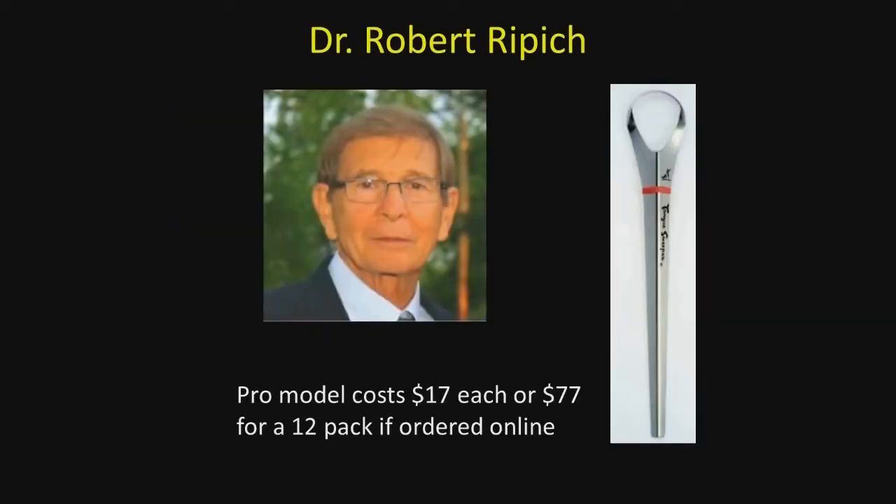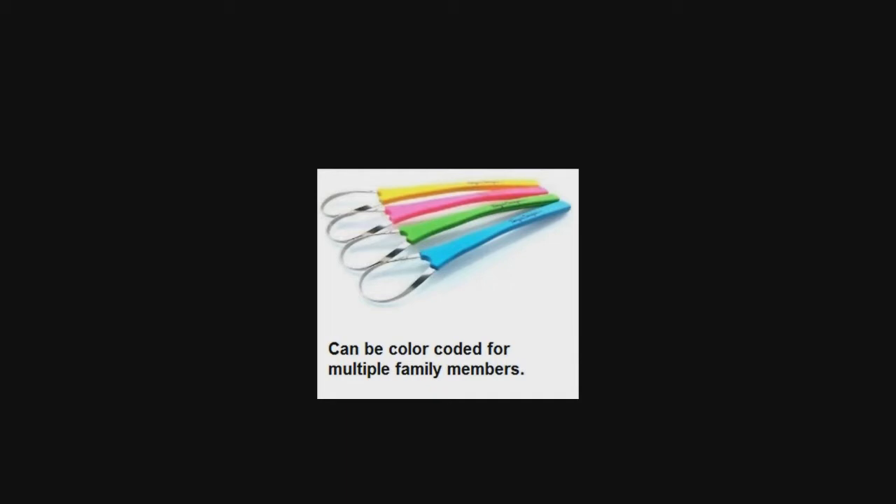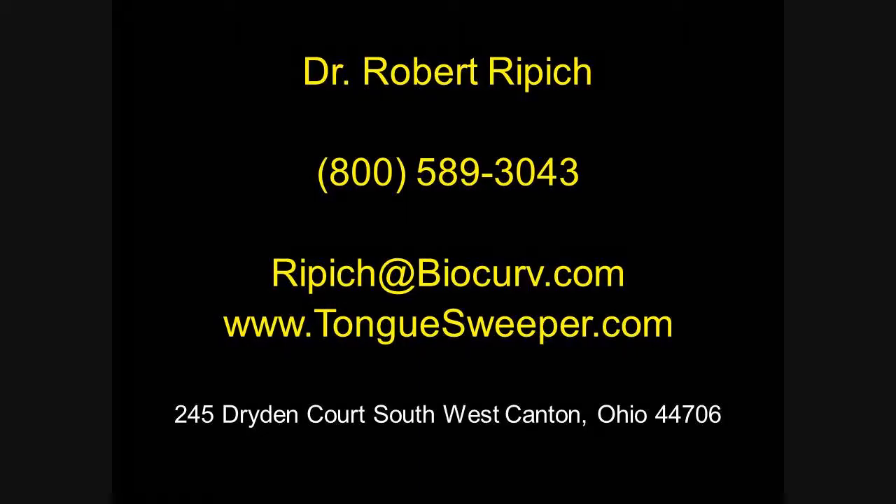The instrument I like best for scraping the tongue is called the Tongue Sweeper, developed by Dr. Robert Rippich. You can order this online — the model I like is the pro model. A single one is $17, or you can order a pack of 12 for $77 to send to family members or friends. They are also available color-coded for family use at the same price. I have absolutely no financial interest in the Tongue Sweeper and do not own stock in the company.